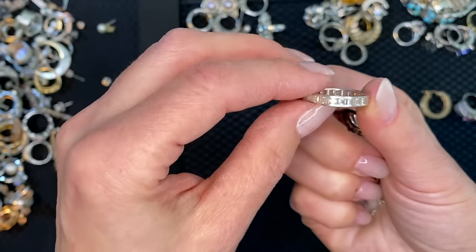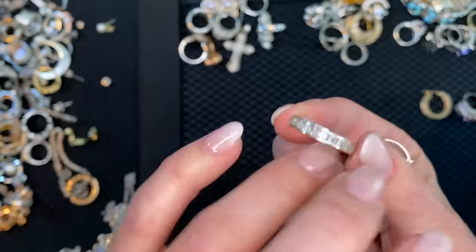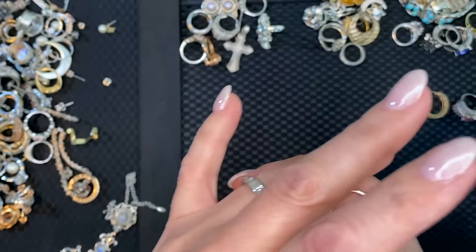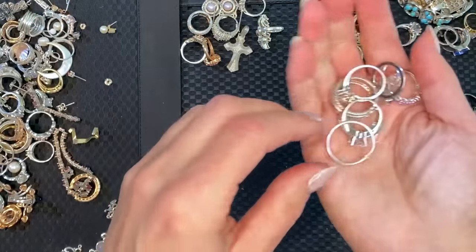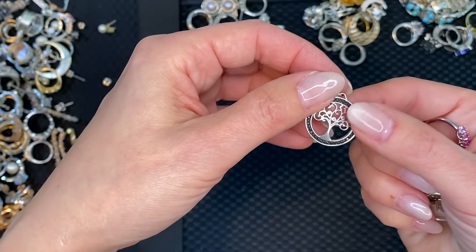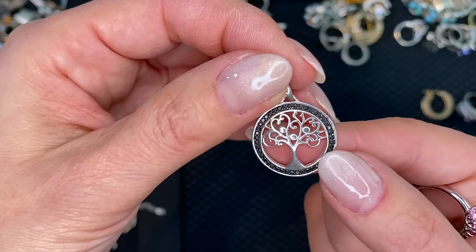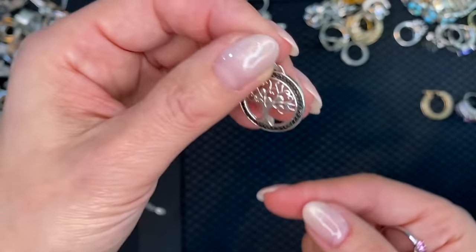A channel-set eternity band — so useful. Wow, this is so well made, this looks real. I will be checking everything — I don't want to miss a diamond in here. This little tree with black or green stones — little pendant.